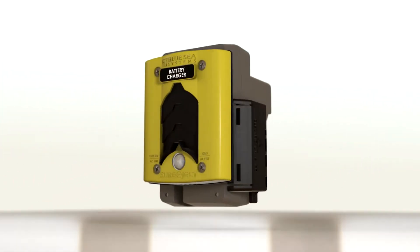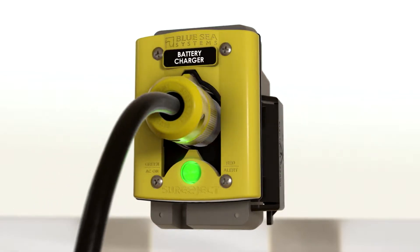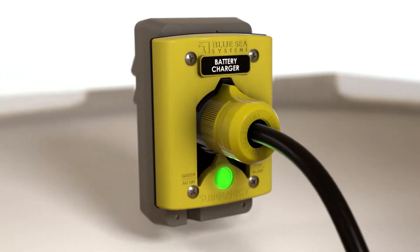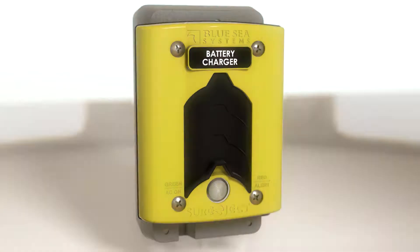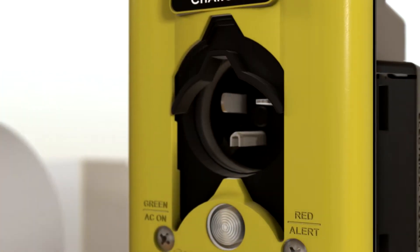Blue Sea System's new Sure-Eject power inlet helps ensure that your vehicle is ready to go at a second's notice. Sure-Eject is a state-of-the-art inlet with an integrated automatic cord ejection system. The vehicle's ignition triggers a motorized piston in the Sure-Eject to disconnect and clear the power cord from the vehicle automatically.